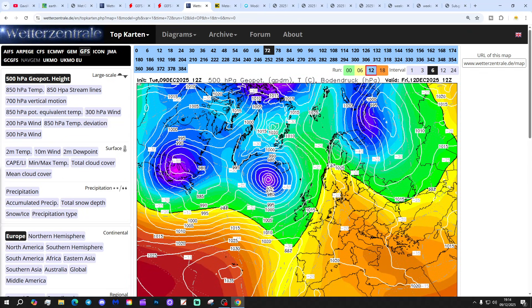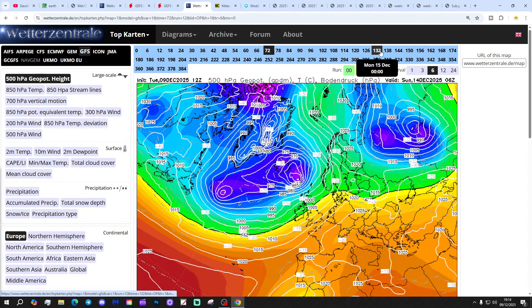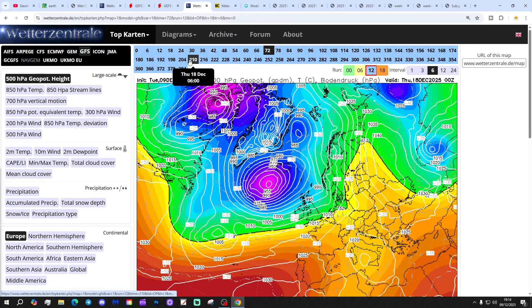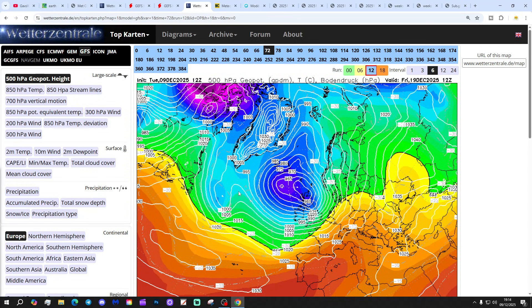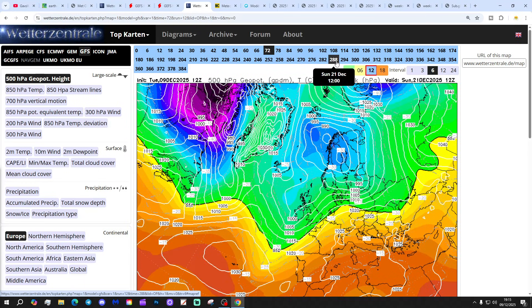Looking at the GFS model: low pressure is again in control to the northwest of Scotland on Friday, bringing lots of unsettled conditions into the weekend and next week. Southwest winds continue, so very mild but often wet and windy. Moving into the third week of December, low pressure is dominating and in control — it looks completely and thoroughly wet and windy around day 10, dare I say even stormy. Could that be a named storm? Well, it's a possibility of course, but it's 10 days away so very long range.